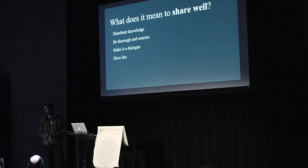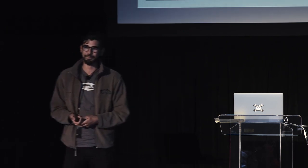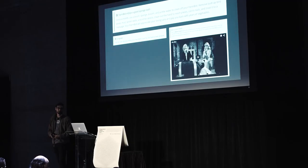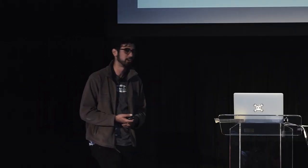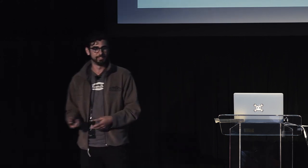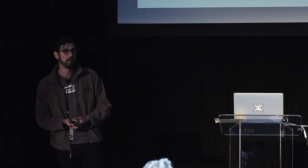That's why we're all doing this — because we find it fun in some way. One thing we do is at the end of every assembly instruction, I just give a thumbs up. It's kind of stupid, but it's fun. It's a pat on the back for whoever's following the instructions and building something, and also for me when I actually made the documentation. We also add in videos and little prose callouts. For the maintenance section, for example: 'FarmBot enjoys a good sponge bath, so make sure you clean out the hard-to-reach places, cut its nails, and treat it to a massage. Your FarmBot will appreciate your loving care and pay you back with years of vegetables.' It's kind of stupid, but it's fun, and I hope people get a little smirk on their face and find the documentation a little more enjoyable.